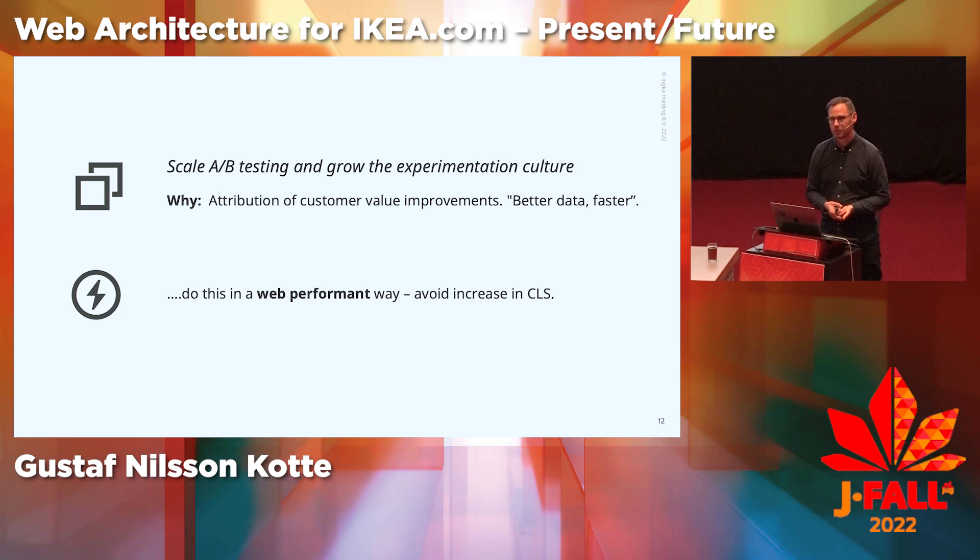We want to improve customer value and be able to measure it using customer-centric metrics, and that is not straightforward. We need to improve the way we measure. There's a lot of change going on in the site every day — 50 teams deploying — and it's very hard to know what causes what. So we want to slice the data and have everything else equal: this is the change, and this is the metric change, to bring causality into the system.